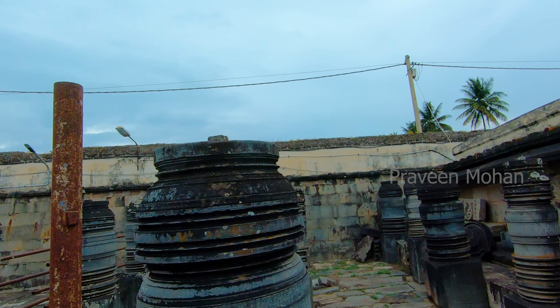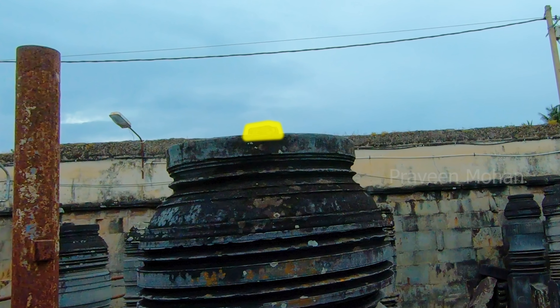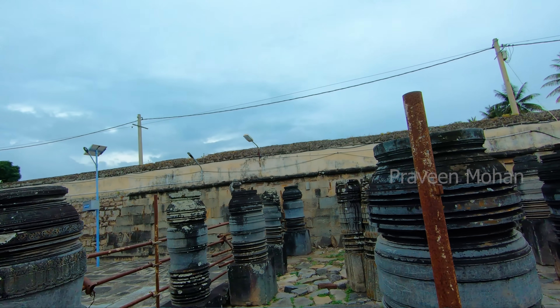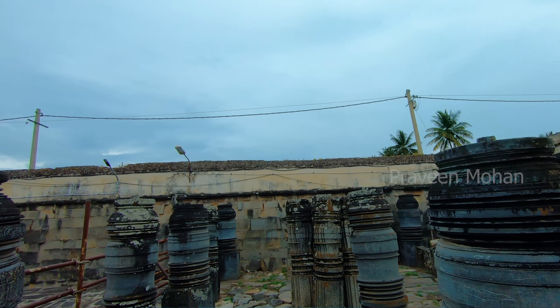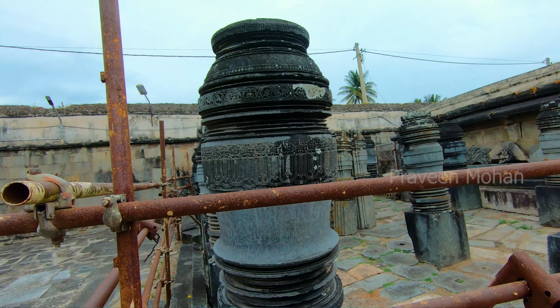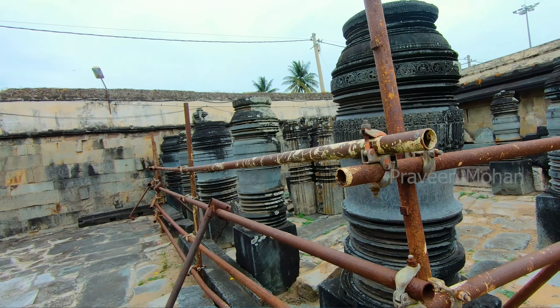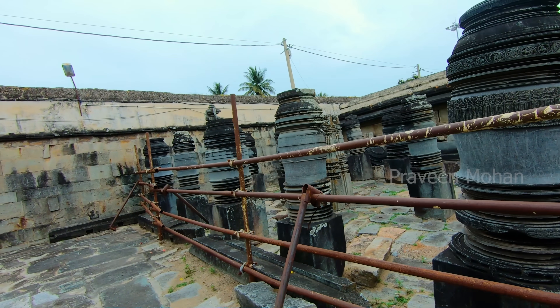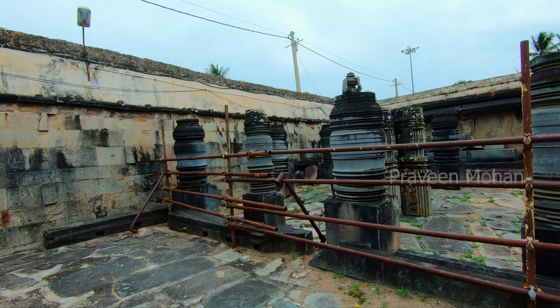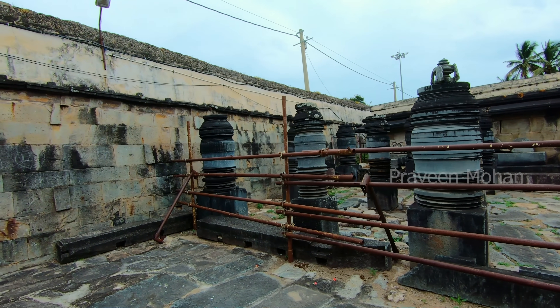If you see the pillar in the middle, this is a male pillar because it has a projection on top, and it will fit onto another female block. But this one is a female — it does not have a projection, but it probably has a hole on top. So the ancient builders must have planned the assembling of parts very well.